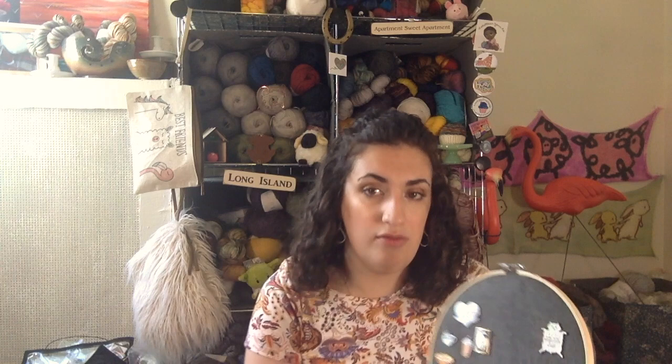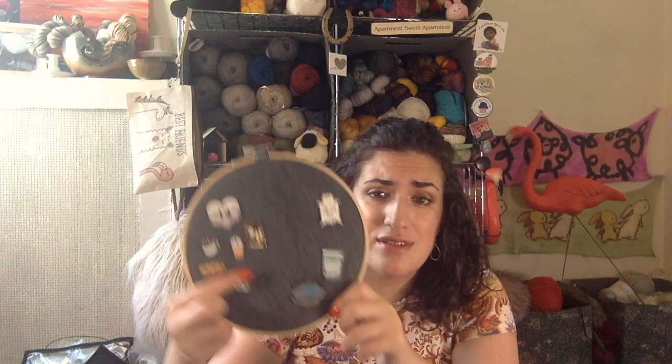On one hoop I have my knitting-related pins, and on the other I have non-knitting related pins that I love. One of my favorites is a little cat from Barcelona that Suzanne and Thaddeus brought back for me — it's irreplaceable. I'm going to display these in my yarn room slash office so I can look at them all the time and not worry about losing them.